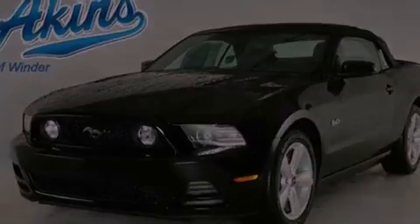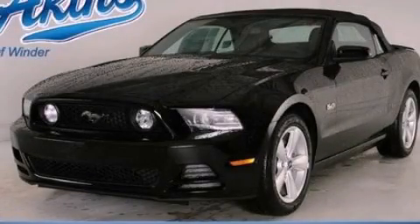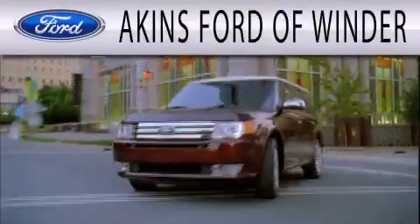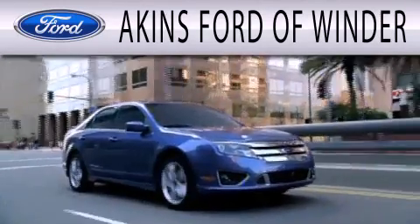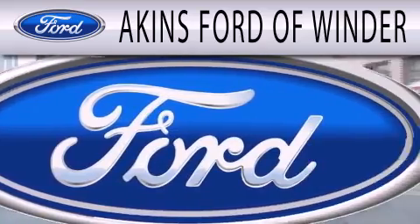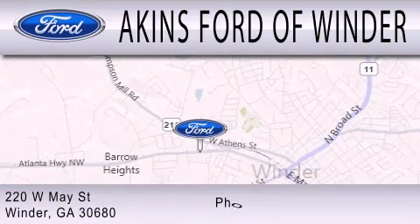Please call us today for more information on this great vehicle. Aiken's Ford of Winder is dedicated to doing everything possible to ensure that the experience you have of selecting your next vehicle is as pleasant as possible. We are located at 220 West May Street in Winder.